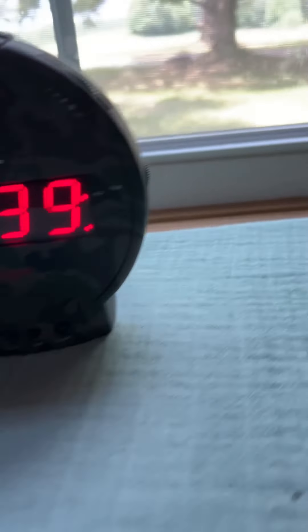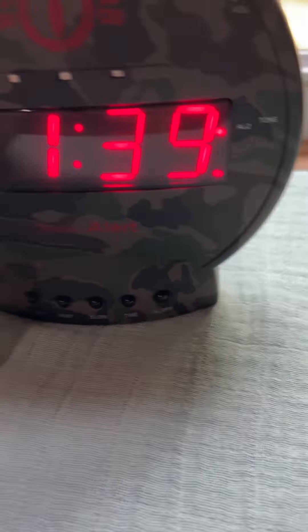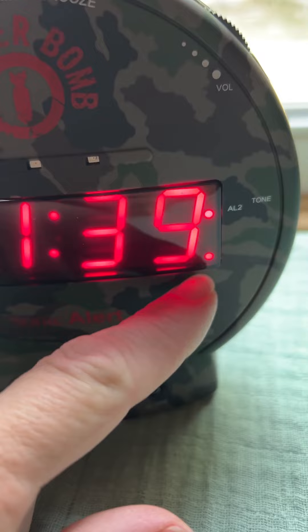So I got the time set at 1:39 PM — the PM button is right there. Both alarm clocks are set right there.